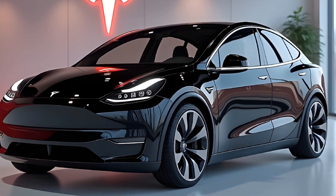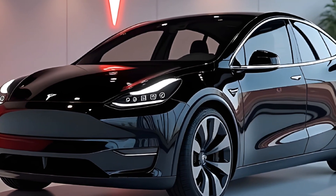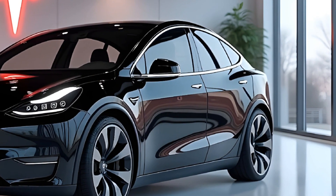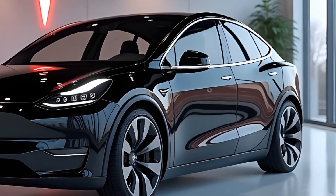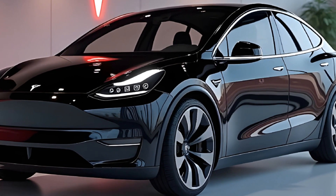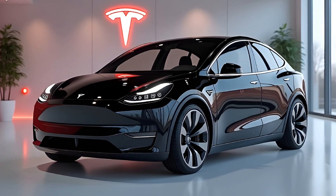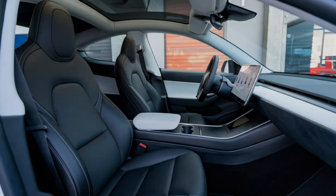On the outside, you'll notice subtle design refinements. The streamlined silhouette has been enhanced with a more aerodynamic profile, improving efficiency and adding a touch of sophistication. The front grille area is sleeker, and new color options — including the eye-catching Midnight Mirage and Solar Flare Red — are sure to turn heads.